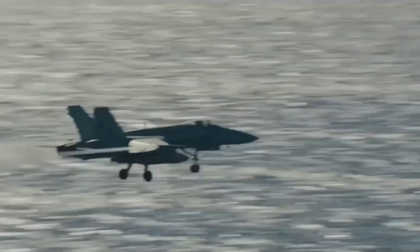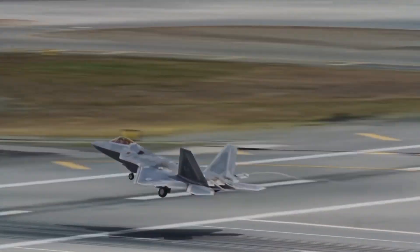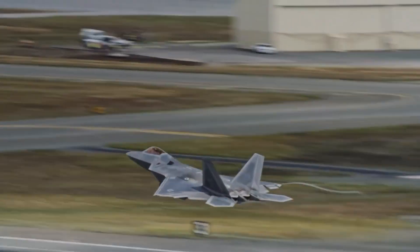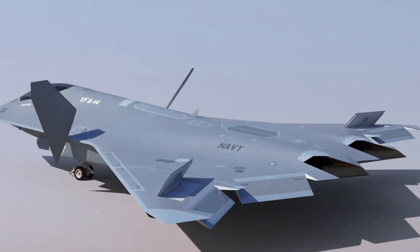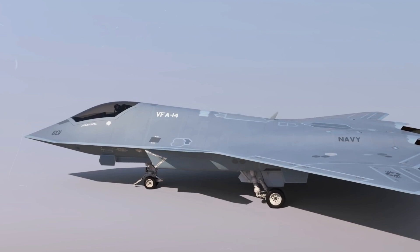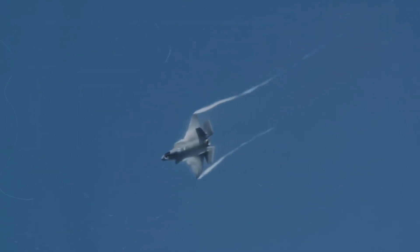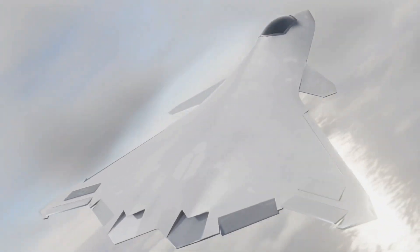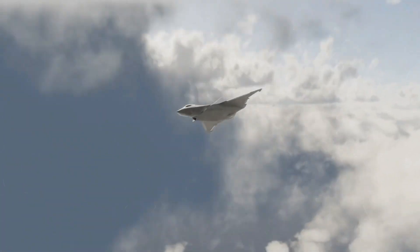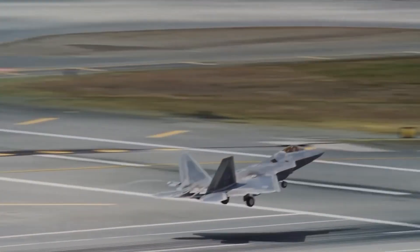In the vast expanse of naval aviation, where supremacy in the skies is paramount, the United States Navy is embarking on a quest for air dominance like never before. The FAXX, the Navy's sixth generation fighter, is the culmination of years of research, development, and technological innovation. As we delve into the intricacies of this groundbreaking project, we uncover the meticulous planning and engineering prowess that goes into creating an aircraft designed not only to meet, but surpass the challenges of modern warfare.